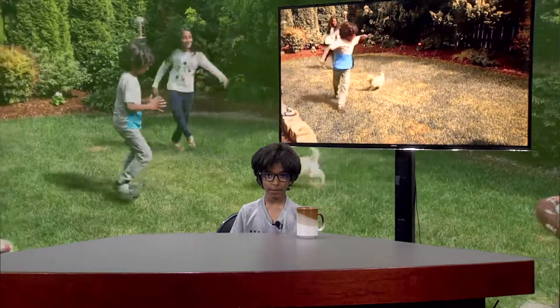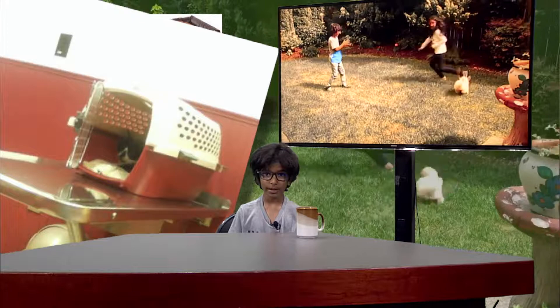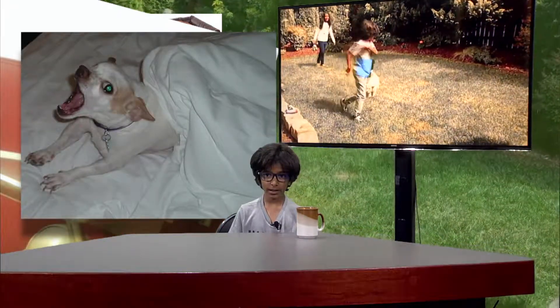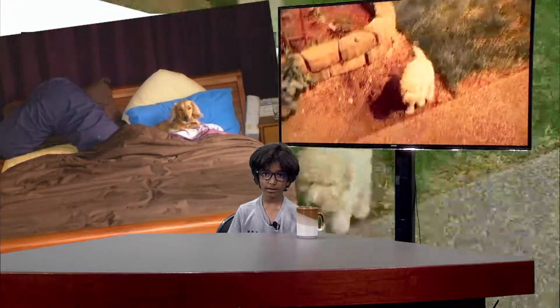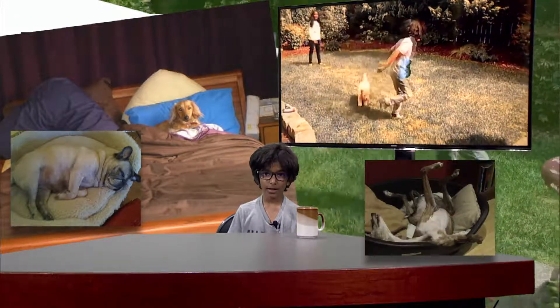Before you get your puppy, you will need a bed. You can use a crate or just a regular dog bed. Make sure it's their size, because you don't want them to have too much room.